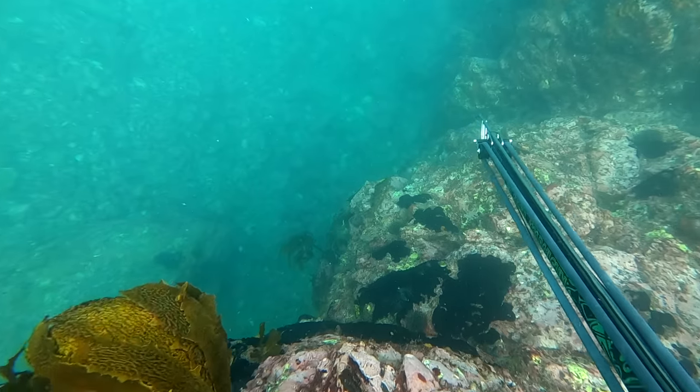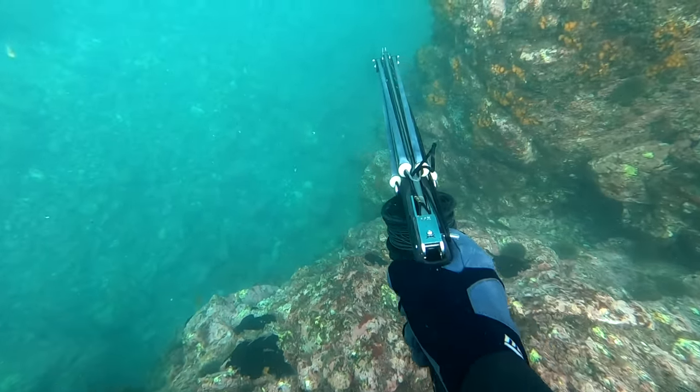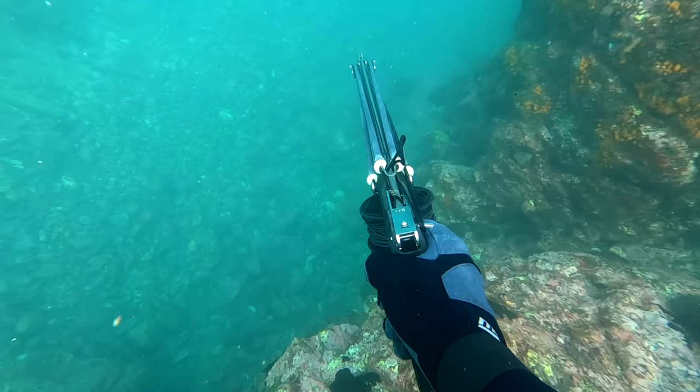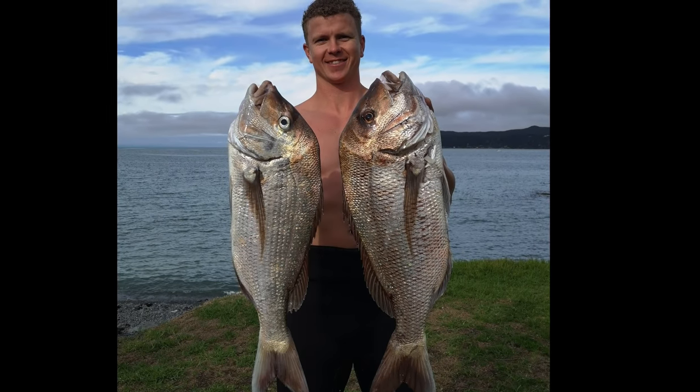I clipped a bit further down the coast and found a little ledge with a little snapper, so I whacked it. And that was it — that was the day done and dusted. Cheers guys, hope you enjoyed that little adventure. If you're liking what you're seeing, just subscribe and click the little notification bell. I'm uploading weekly, so fresh content every week. See you next time, cheers.